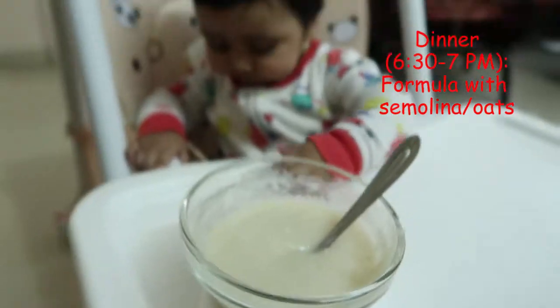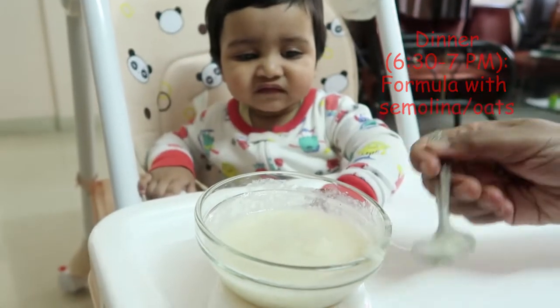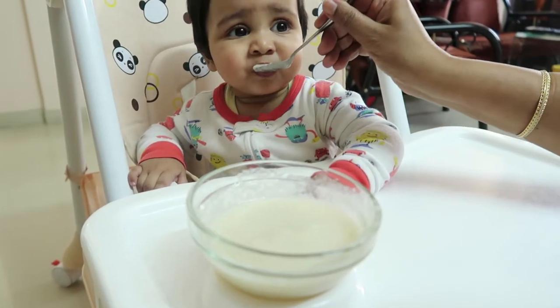Then about an hour before sleep, at around 6:30 or 7 p.m., she'll eat cooked semolina or cooked oats in water and formula. If she gets impatient, we also feed her cereal egg, which is market baby food.